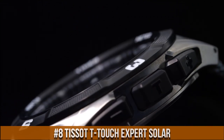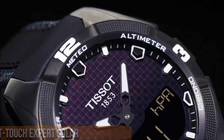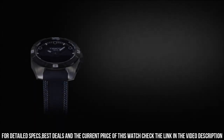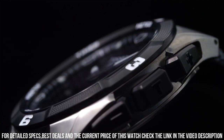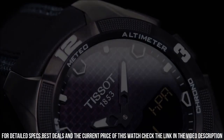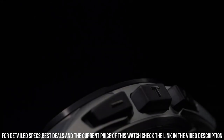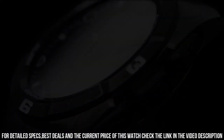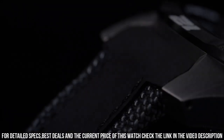Number 8: Tissot T-Touch Expert Solar. Black PVD-coated titanium case with a black silicone strap. Fixed black PVD-coated titanium bezel. Dial type: Analog-Digital, luminescent hands and markers. ETA Caliber E84.301 quartz movement. Scratch resistant sapphire crystal. Push/pull crown. Solid case back. Case size: 45mm, case thickness: 13mm. Round case shape. Strap width: 20mm. Foldover clasp with push-button release. Water resistant at 100m. Functions: Perpetual calendar, chronograph, world time, alarm, month, date, day, GMT, second time zone, hour, minute, second, thermometer, altitude indicator, barometer, compass.